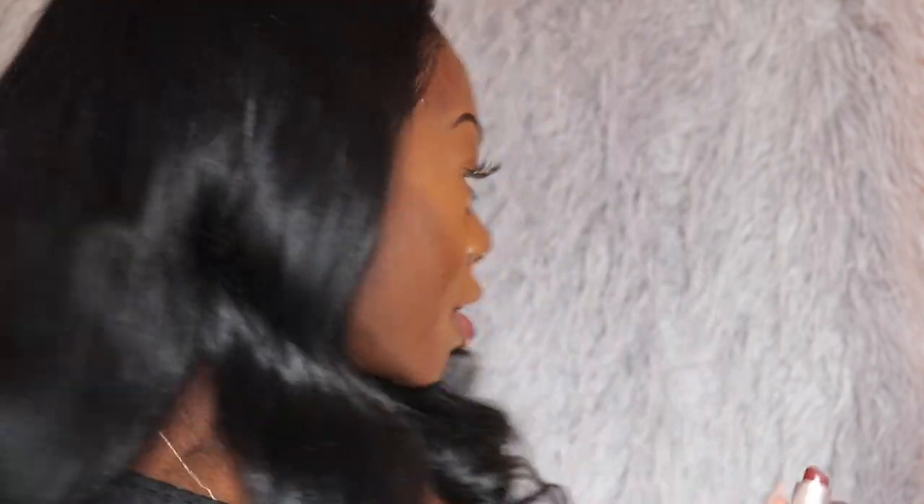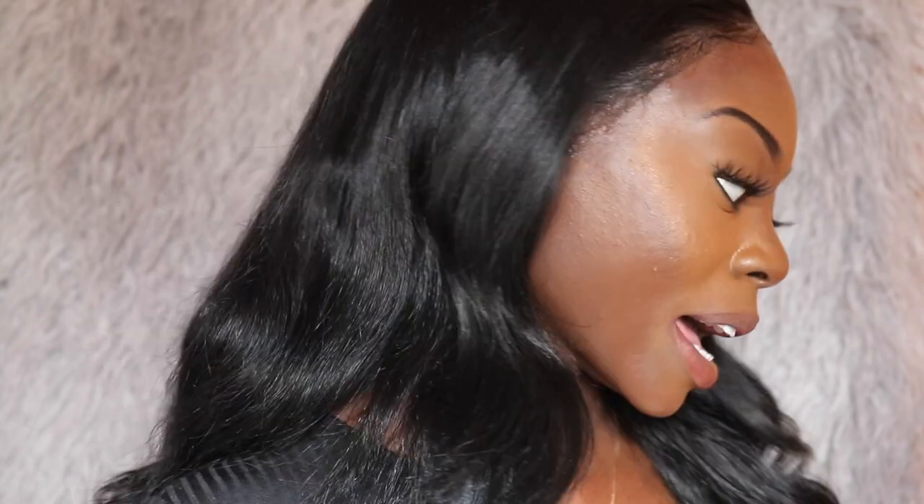Last but not least, we have Sin, also from MAC. This one is more on the burgundy side, but it still passes for red. Let me show you guys how it looks.